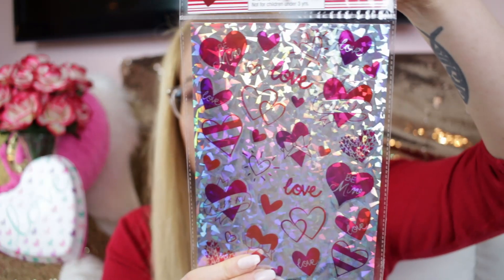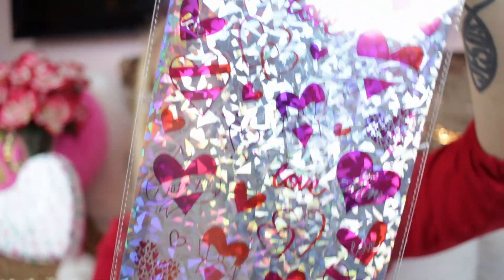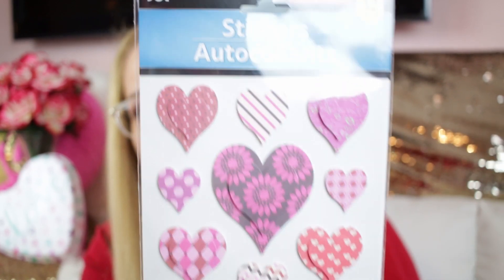Some other stickers I got: this foil one has lots of hearts and says 'love' — really pretty holographic. Then there's a pop-up sheet with all different patterned hearts where the middle heart actually pops up.